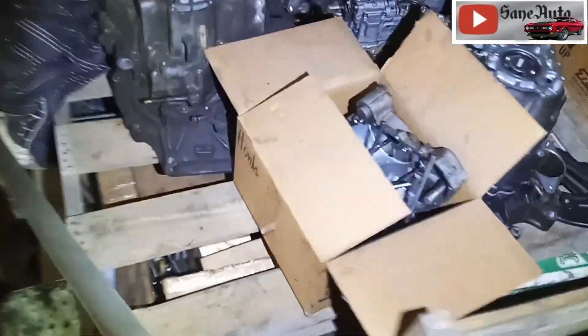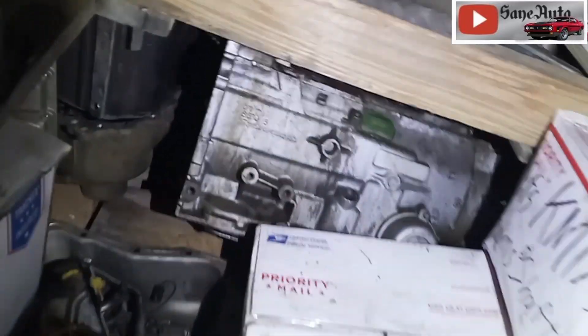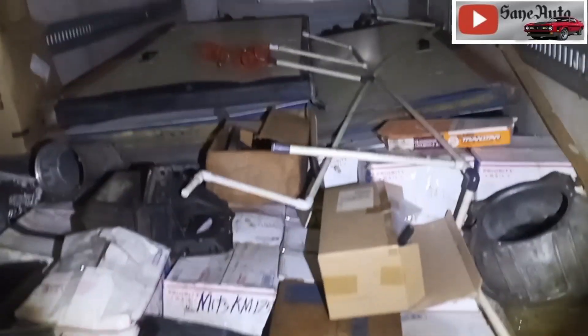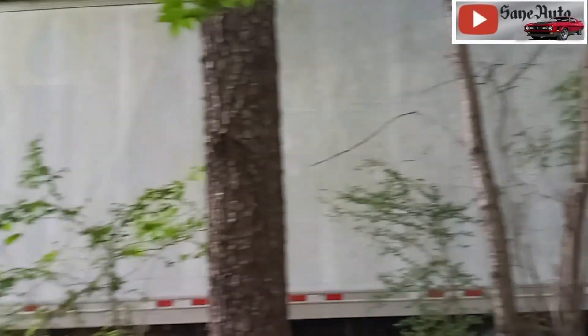I've got pallets and pallets of parts that are boxed up from transmissions that I've torn down, and those pallets are stacked on top of pallets full of more transmissions. They just go on and on all the way to the front of the tractor trailer — and that's trailer number two. And trailer number three.